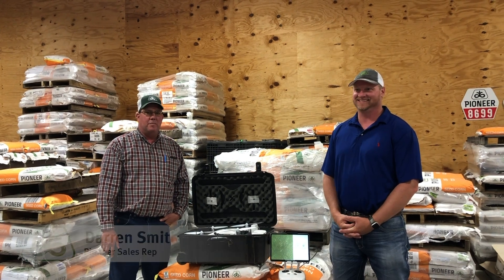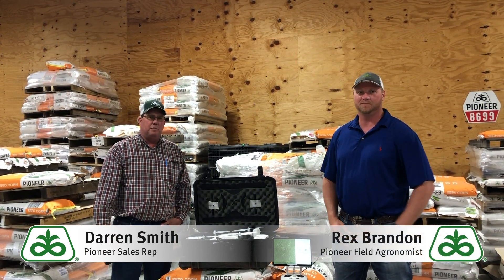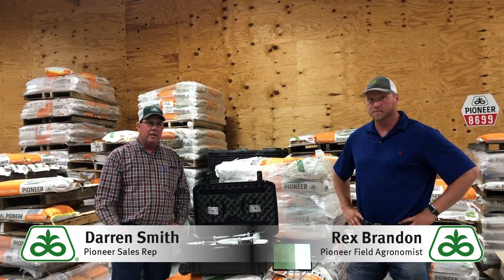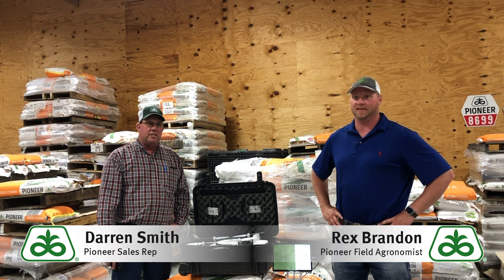Hi, everybody. This is Darren Smith. I'm here with Pioneer field agronomist Rex Brandon. We're in Laken, Kansas at the Tom Wright Agency. We've just mapped some grower fields on the new Granular Insights program, and we're going to take Rex's drone out with Drone Deploy and field truth some of the vegetative index changes that we're seeing.